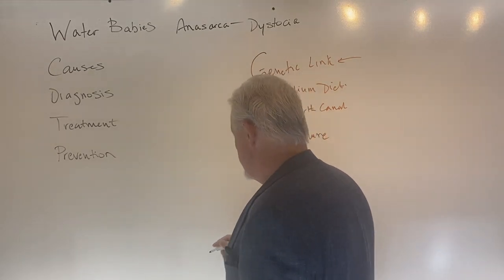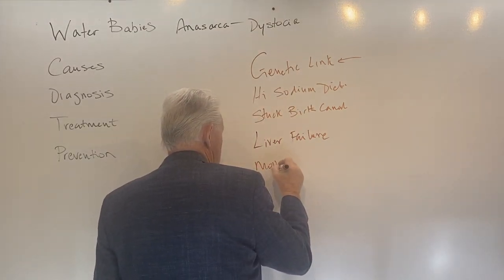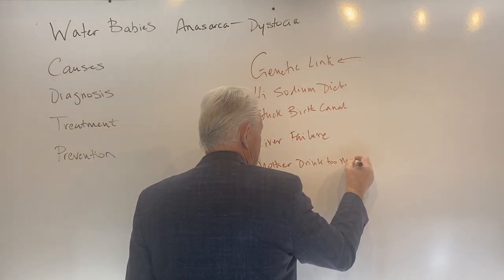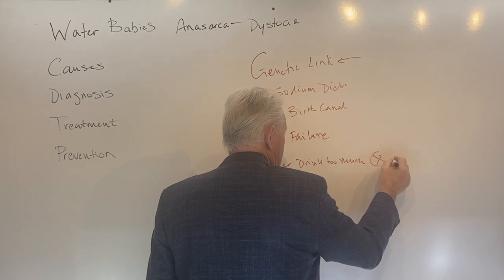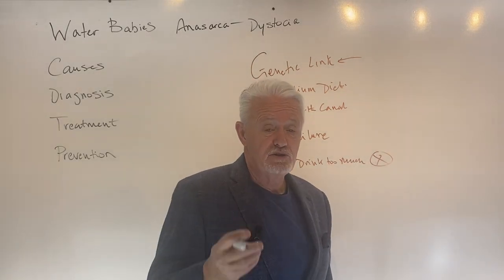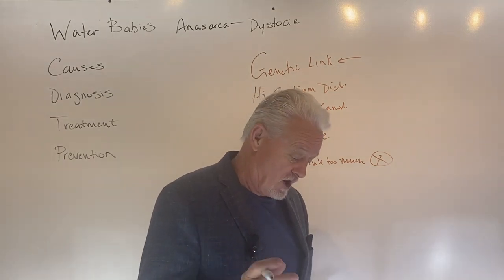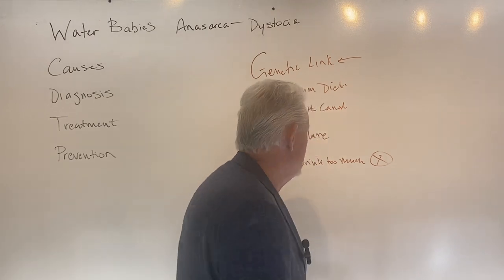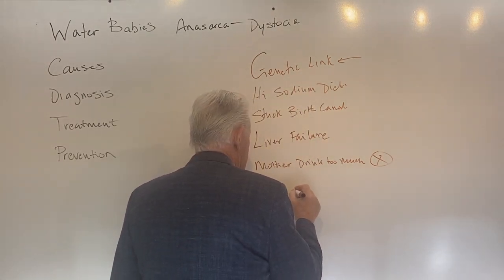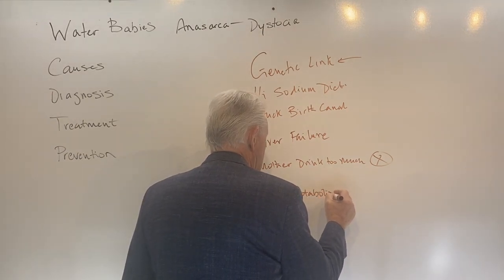There are some things that definitely are not true. Some people think that the mother's drinking too much water — that one is bunk. In fact, you want your mother to be drinking lots of water; it's an important thing. So don't hold back water because you think it might cause this. Another debunked idea is that the mother can't correctly metabolize proteins.